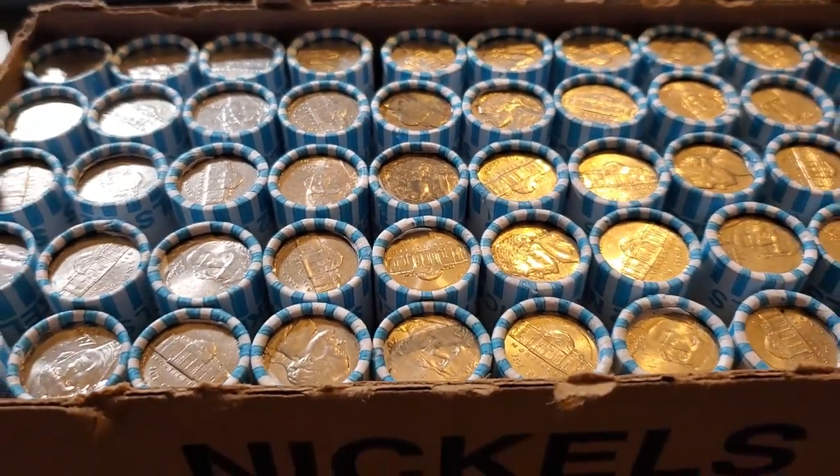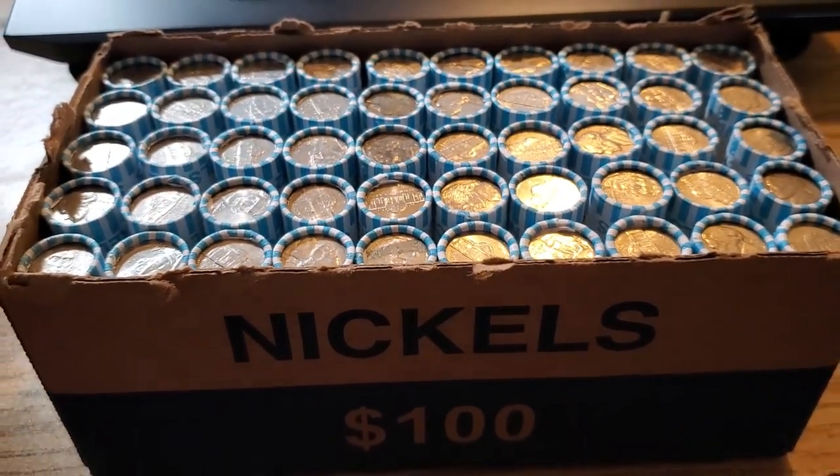I really want to start looking for that 2020-W quarter. I'm excited to do some quarter hunting. Sit back and enjoy this video — this is all the footage I have at the moment, just a couple nickel hunts. Hopefully I'll be back with more videos soon. Thank you.